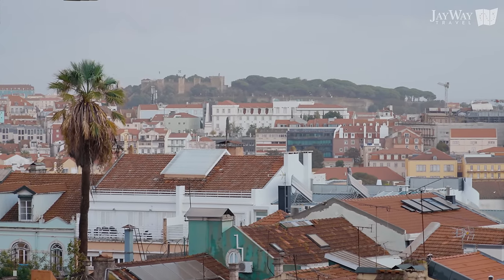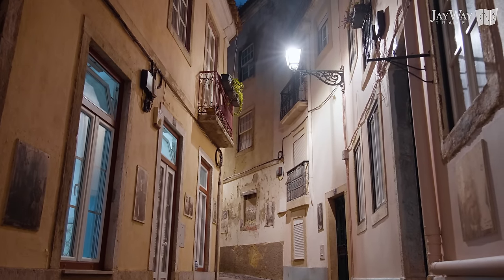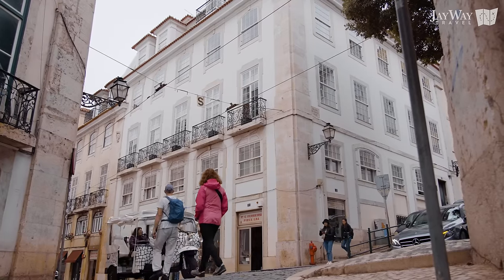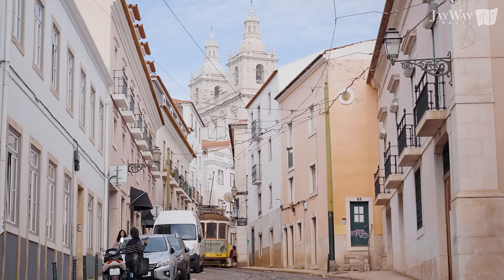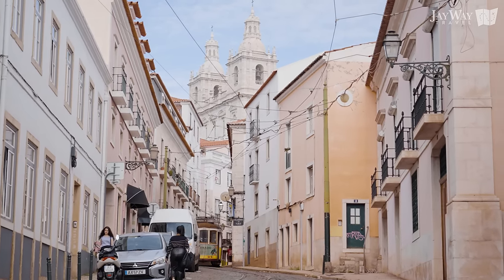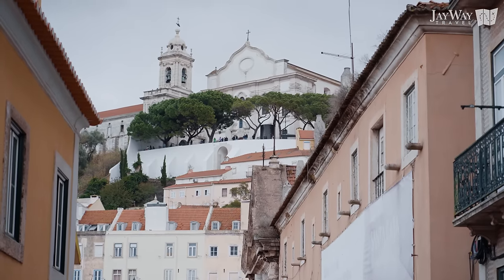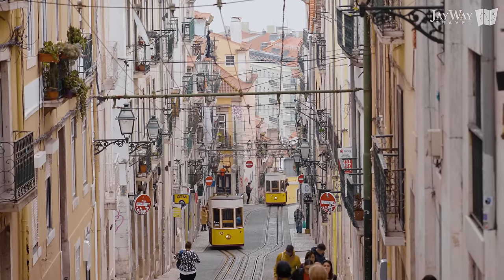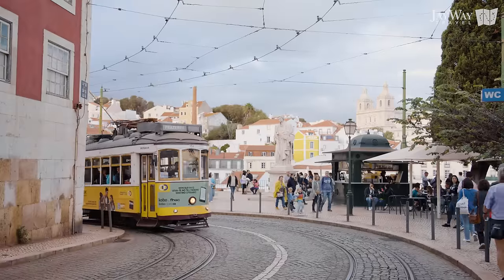Lisbon is very uneven and will have you going up and down a lot. While this feature of the city should not be understated, there are various tools to help you navigate Lisbon without climbing too many stairs. First of all, you have Lisbon's famous tramlines. If you've ever seen a picture of Lisbon, it was most likely a yellow historical tram climbing the city's various slopes.